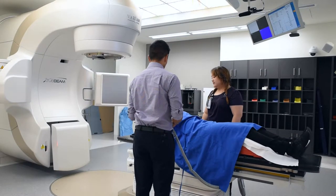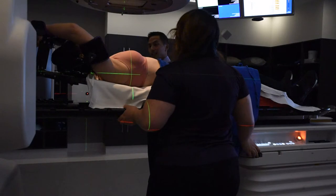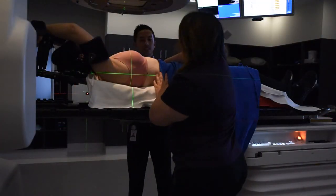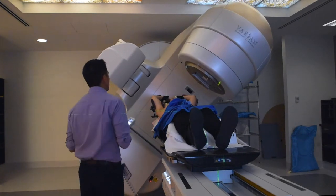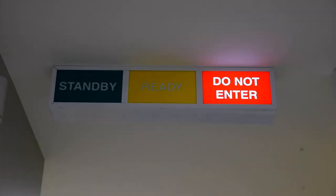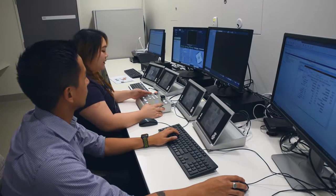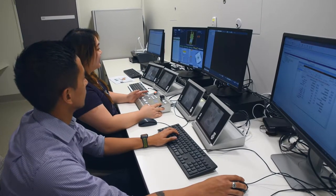At a treatment session you will be shown into the treatment room and you will lie down in the same position you were in for your planning CT scan. There will always be two radiation therapists performing your treatment. They will use the in-room lasers, measurements and the tattoo marks placed on your skin to assess your position on a daily basis. The radiation therapists will move you as you lay on the bed to get you in the exact same position. Once your radiation therapists are happy with your position they will leave the room to deliver the treatment from outside. Your radiation therapists will be in the control room during your treatment and have cameras and microphones available so they can see and hear you at all times. They can also talk to you if needed. If you need anything whilst the treatment is underway please stay still and call out.